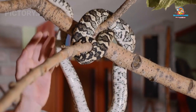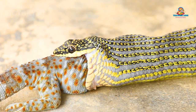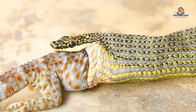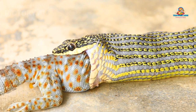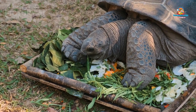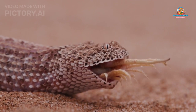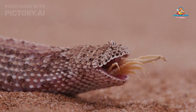Why reptiles are important: reptiles play important roles in nature. Snakes and other reptiles eat animals that might be pests to farmers or gardens. Balancing ecosystems — reptiles help keep the balance in nature's food chain. If there were too many insects, reptiles would help control their numbers.